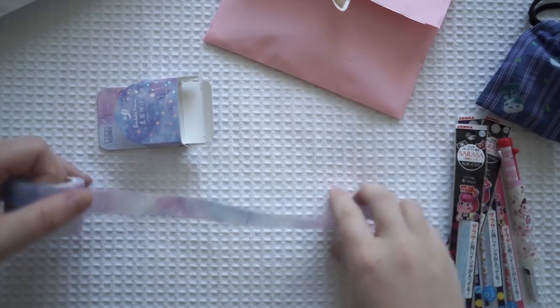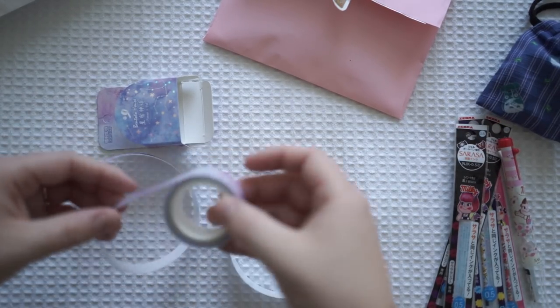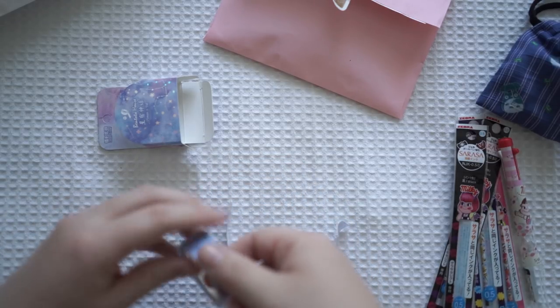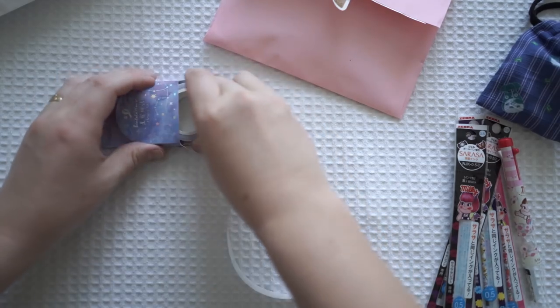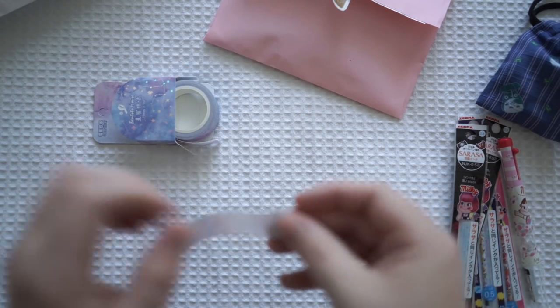Can you guys see that or should I do a closer up? Let me just... sorry to anyone who doesn't like me ripping things. It's not sticky on the bottom - I'm not actually sure what this is. I think it's double-sided tape - I think you peel it off.